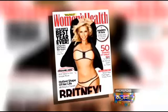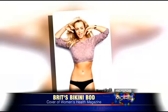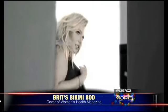Now Brittany has a gift for you — her bikini body, folks. Look at this. This is the mother of two. The Planet Hollywood headliner flaunts her rock-hard abs on the new issue of Women's Health Magazine. So of course, we want to know what the heck is her secret?